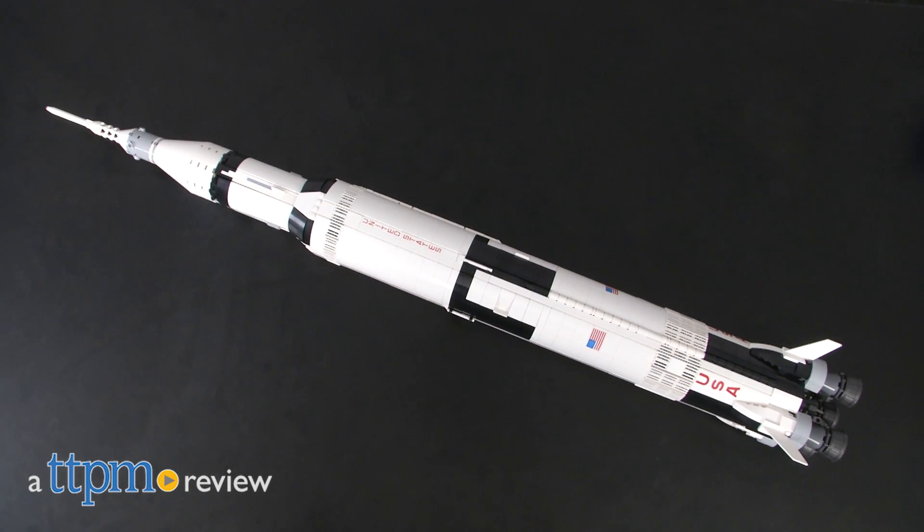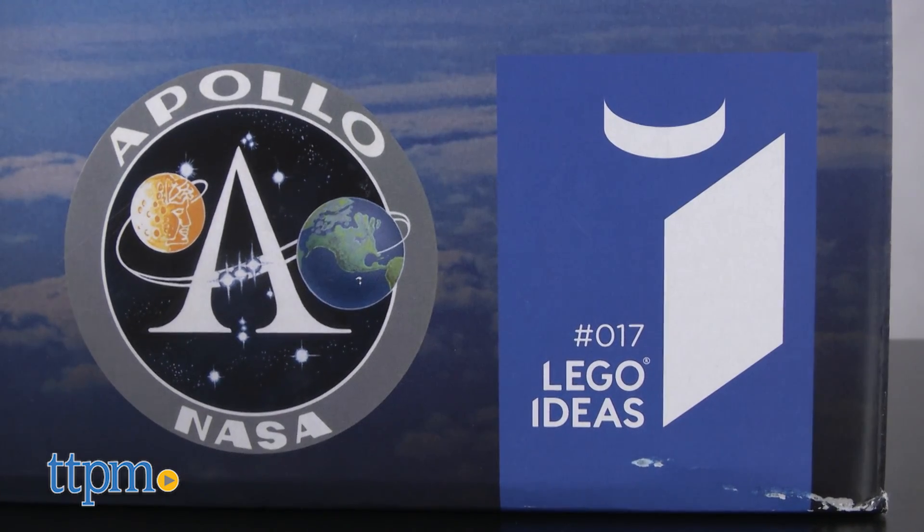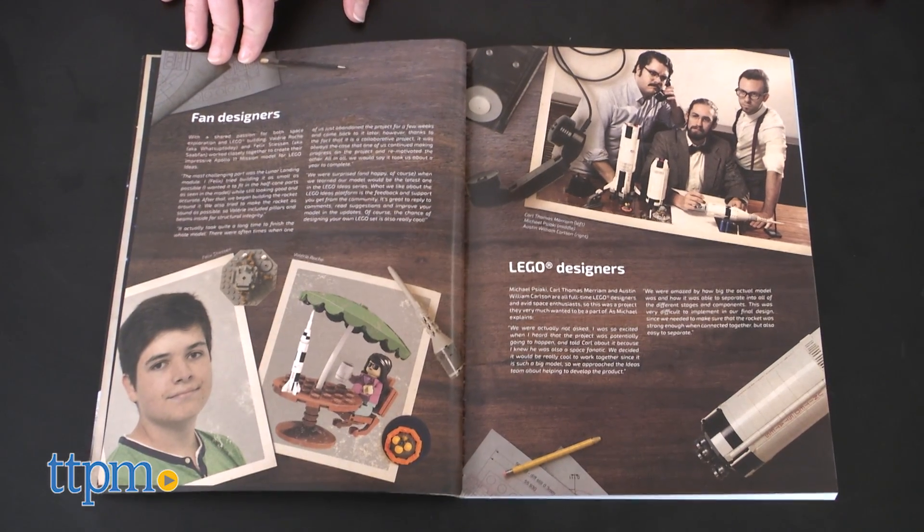Blast off on your next building adventure! Hi, this is Jen from TTPM, and I'm here with a LEGO Ideas NASA Apollo Saturn V from LEGO. As part of the LEGO Ideas collection, this set was designed by two LEGO Ideas members.